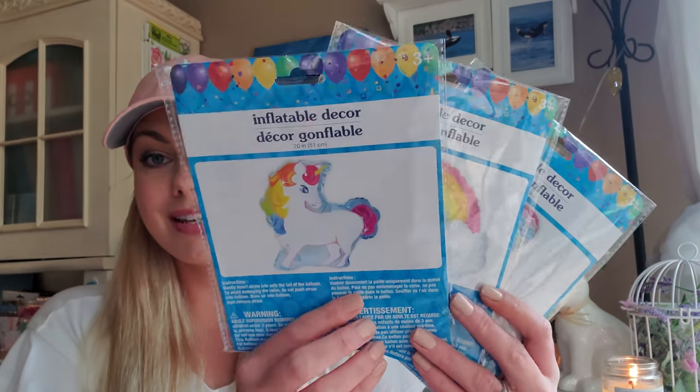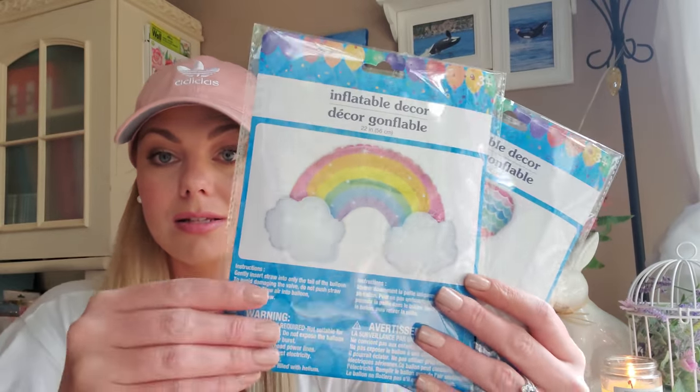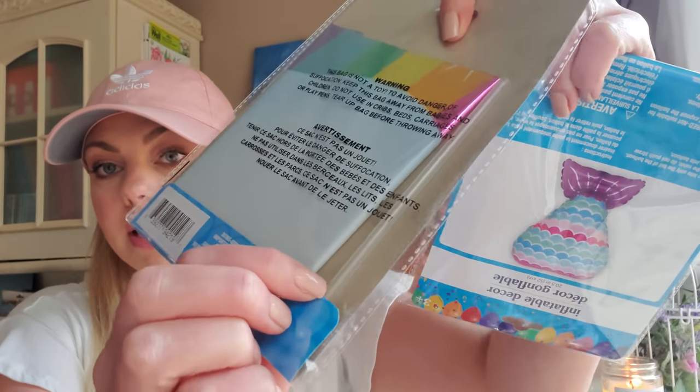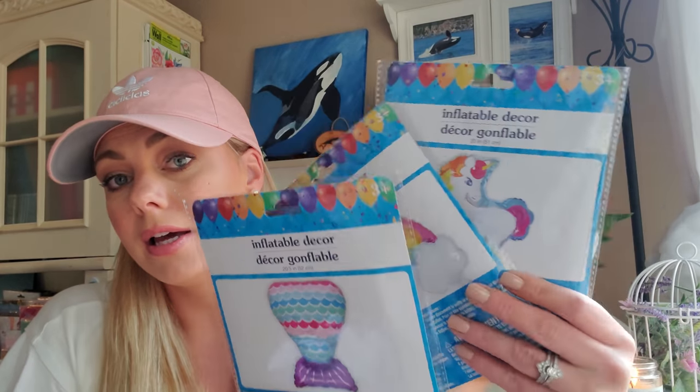Also in the party section, I found these inflatable balloons. You have the unicorn, then this rainbow with the clouds, and then the mermaid tail. They do come with a straw so you can blow it up. They also had a dinosaur, which I can appreciate because I feel like party decor is mostly catered towards girly things. I didn't pick up the dinosaur because my son is older. But these would definitely be perfect if you're throwing a party and want to make centerpieces on the tables, and also great for when you're building a gift for a child's birthday party.